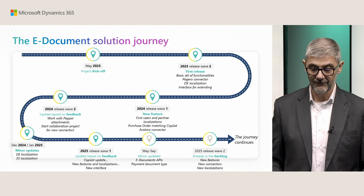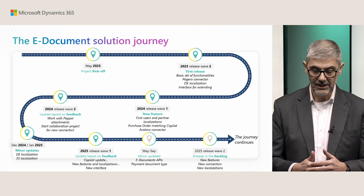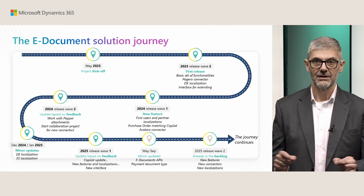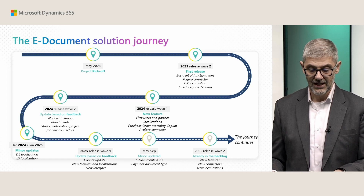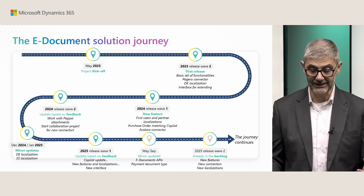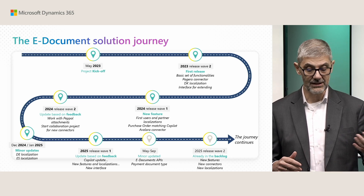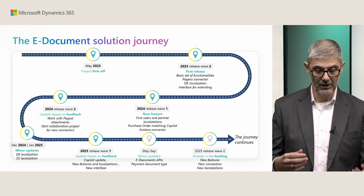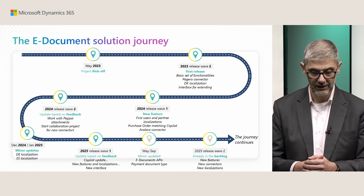In the first Wave, Wave 2, October 2023, we delivered a basic set of functionality. We made localization for Denmark, first connectors, and the first interface for extending. Then we added more features, got first users and partners, added some new localizations, and added Copilot.